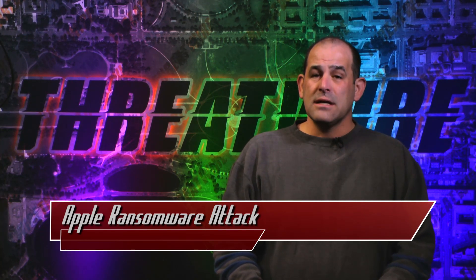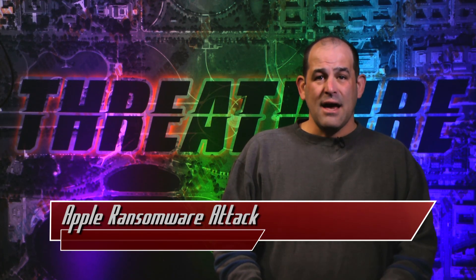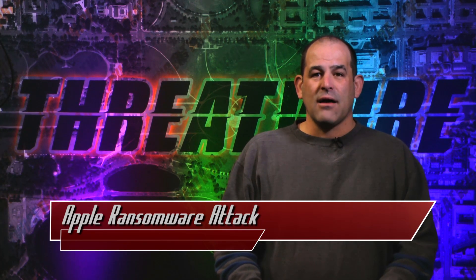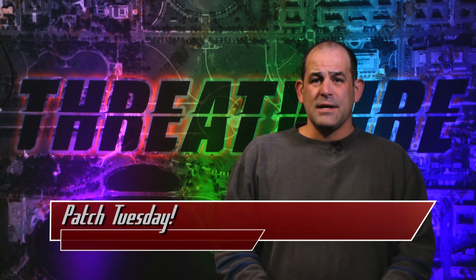Ransomware is getting nasty. While this attack asked for a single Bitcoin to unlock your data — around $400 today — remember that hospital in L.A. that paid $17,000 to decrypt its data after spending days with its medical records completely locked down. Ever try to run a hospital without medical records?